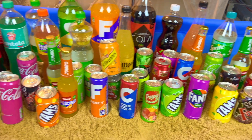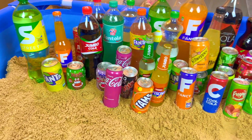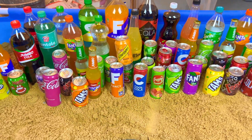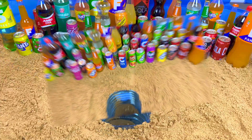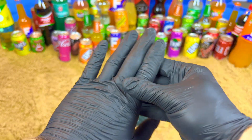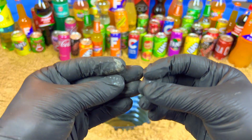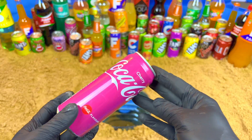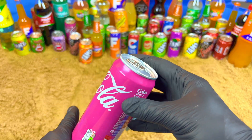Hello guys, welcome to my magic show! Today we will be doing a very satisfying video. Let's start - I have so many drinks and I want to show you something very magic, very satisfying, and very exclusive. It's a cherry color, very beautiful and purple. Let's open!